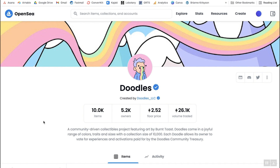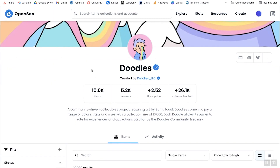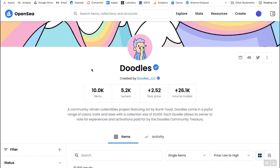Back on OpenSea, the first thing I want to look at is the number of owners compared to the number of items. Doodles has 10,000 items and 5,200 owners — about a 50% ratio. The higher that percentage is, the better. If you have 10,000 items and only 1,000 owners, that means on average every owner holds 10 NFTs. That is a more centralized project, and when whales control all the assets, it's easy to manipulate the price or do a rug pull by selling everything at once and dropping the value.